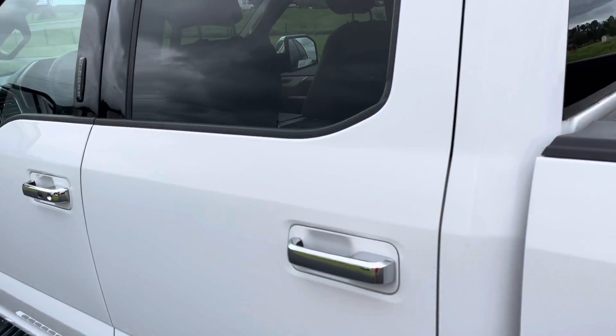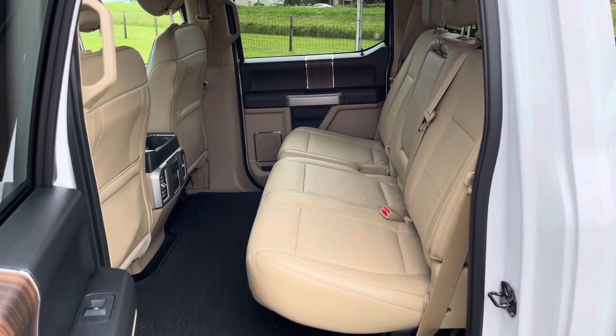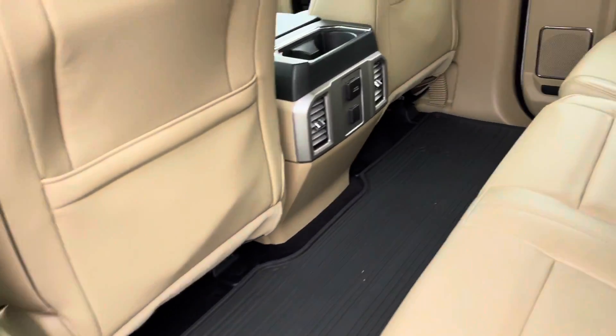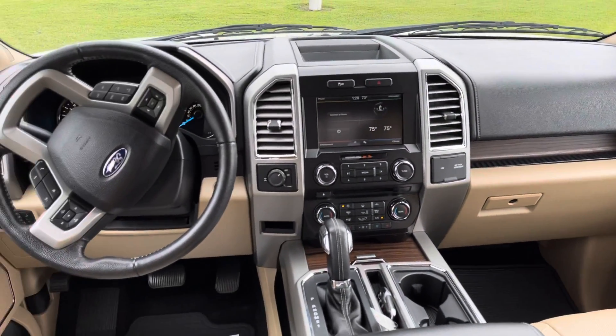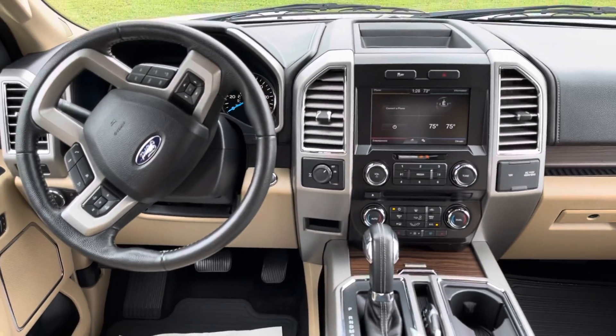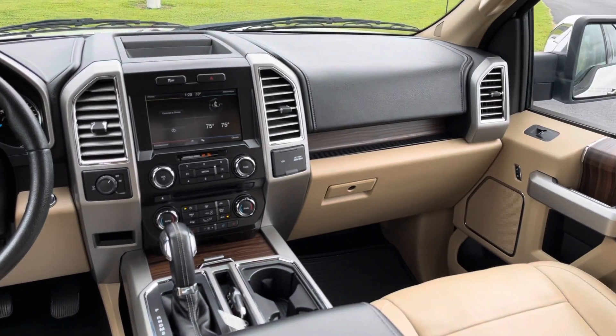Let's take a look at the inside. This truck is very clean. For more pictures and information, visit winodom.com.